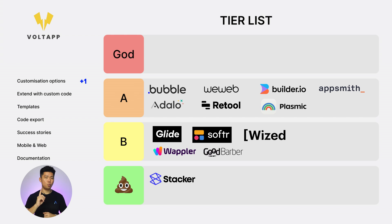Next, VoltApp. Customization options: 1. Extend with custom code: 1. Templates: 1. Code export: 0. Success stories: 0. Web and mobile: 1. Documentation: 1. This one came from my comment section — more than one commenter asked about this. Total score: 5. B tier.